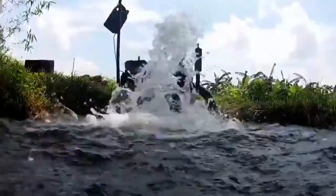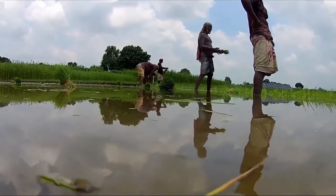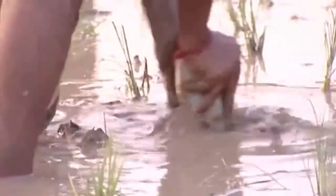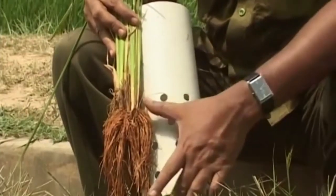Due to excessive pumping of groundwater for irrigation, the water table declines day by day. Rice fields are becoming a major source of greenhouse gas emissions. Alternate wetting and drying (AWD) irrigation practices can be a solution to this problem.